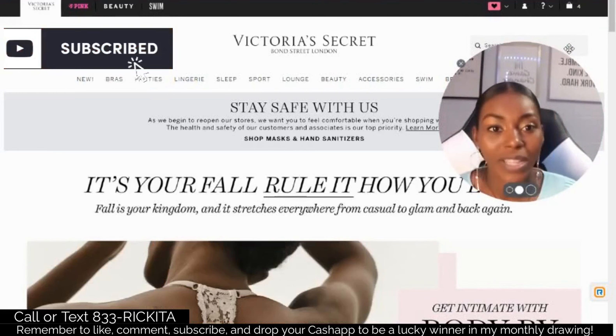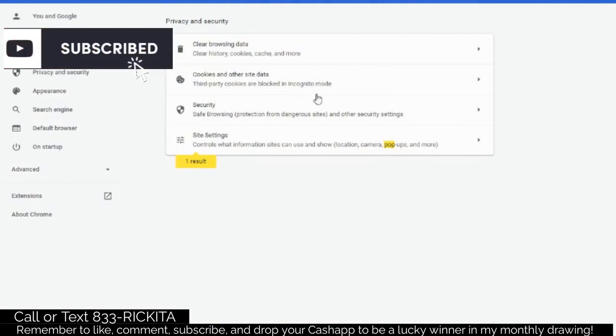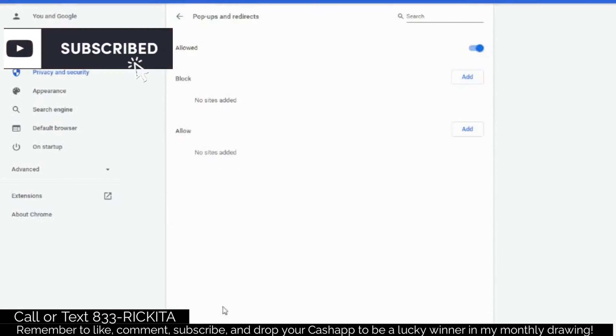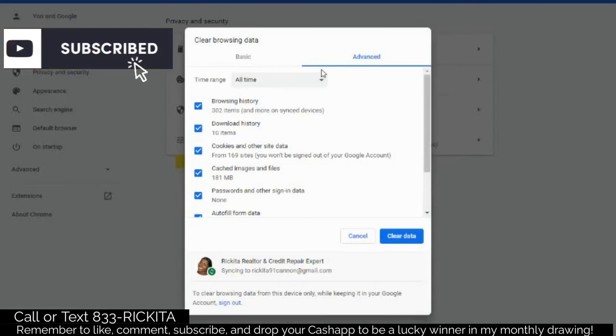Let me run through clearing cookies quickly. Click the three dots at the top and go to Settings. After you go to Settings, type 'pop' into the search box and click where it's highlighted. Scroll to the bottom and make sure you allow pop-ups — make sure it says 'Allowed' on your computer. Then go to 'Clear Browsing Data' — that's your cookies, where they track where you've been. I've been to 169 sites and downloaded 10 items — they know too much. Clear your data so they won't have that information anymore.